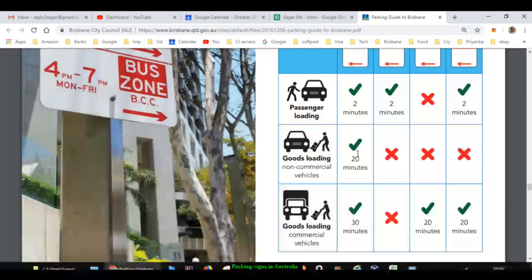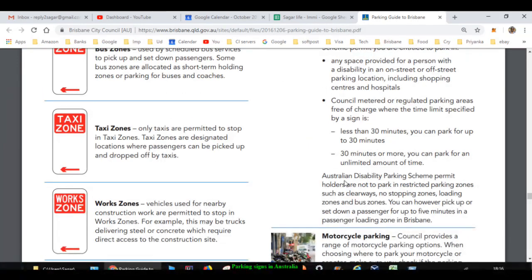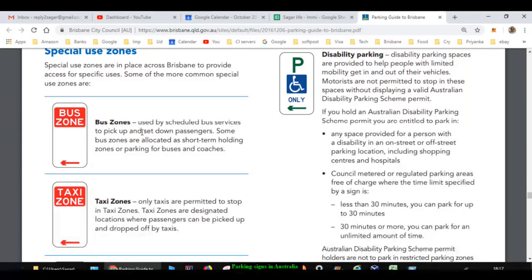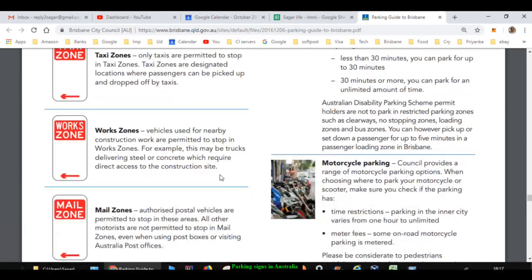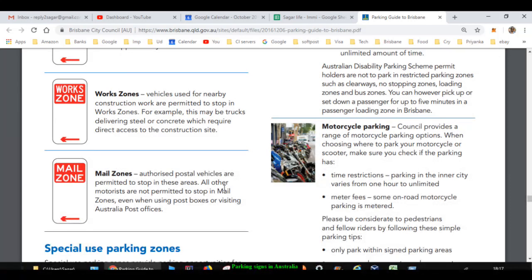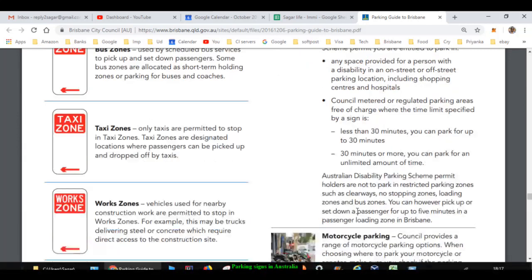There are also some special zones. A bus zone means only buses are allowed in that section of the road. A taxi zone means only taxis are allowed. A work zone means vehicles used for nearby construction work are permitted to stop. A mail zone means postal vehicles are permitted to stop. And as already mentioned, a disability parking sign means only vehicles with a disability permit can park near that sign.